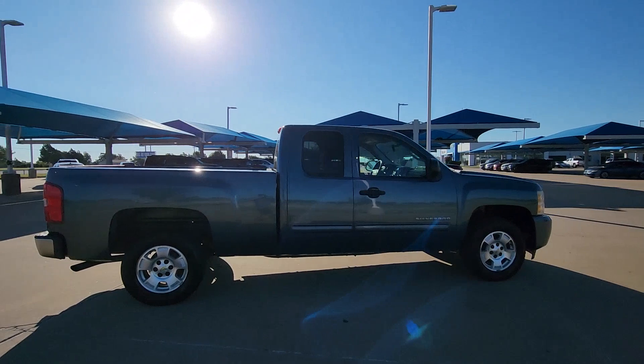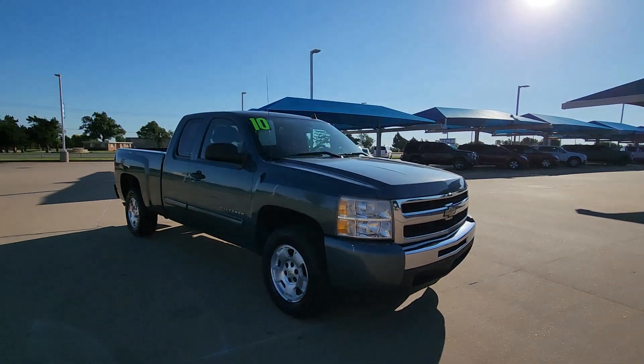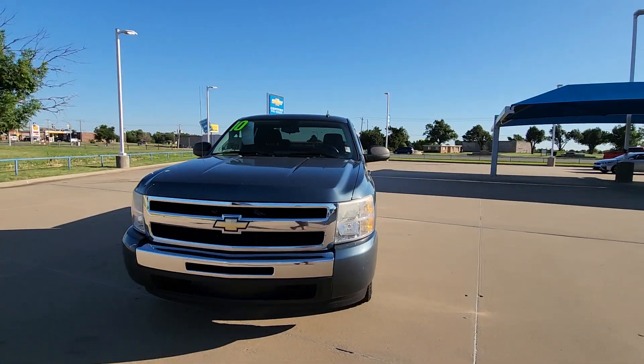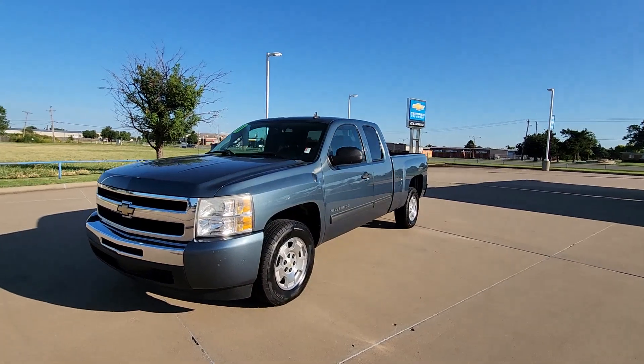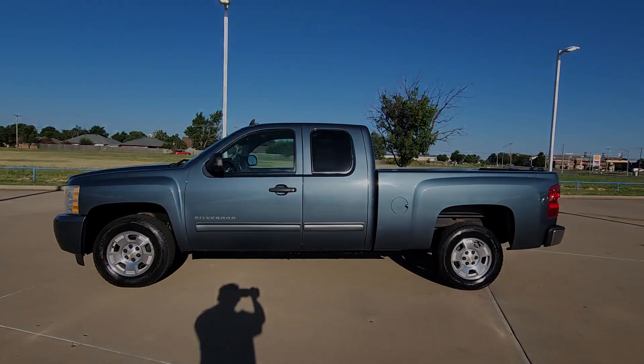These are just some of the great options this vehicle comes with: keyless entry, heated mirrors, satellite radio, steering wheel audio controls, leather-wrapped steering wheel, alarm, electronic stability control, traction control, intermittent wipers, and floor mats.